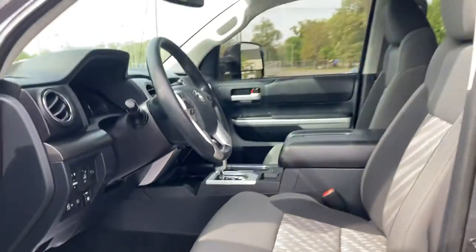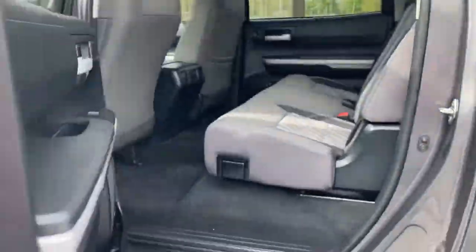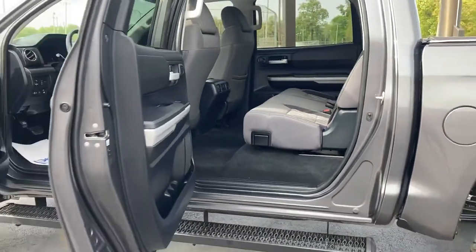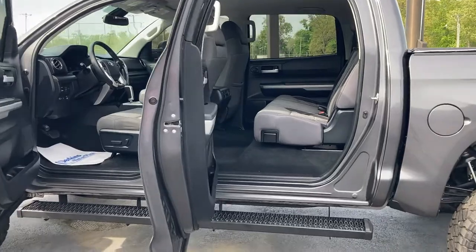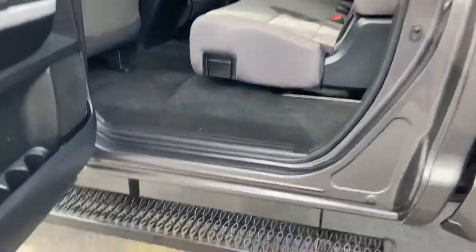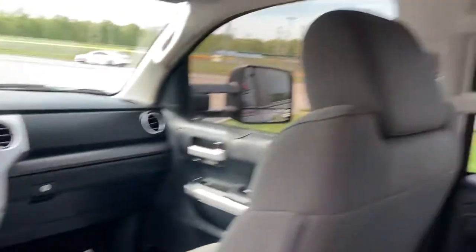Large space, plenty of headroom, and in the crew max just tons of space in the back here. You can get a view of the step — even for me, I'm five foot eight, getting in is just an easy step up. You've got the rear vents here in the console, headliner looks good.